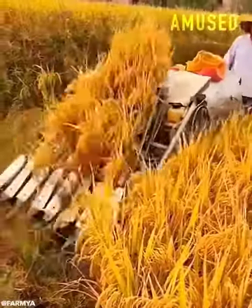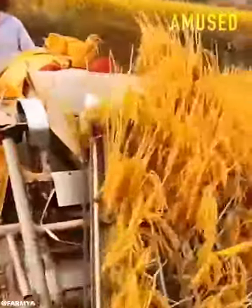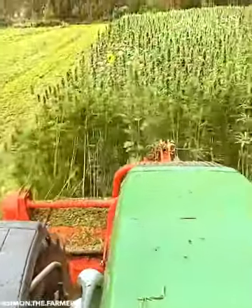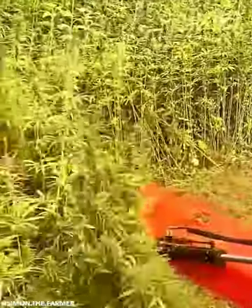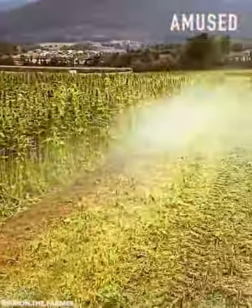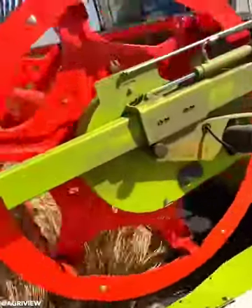A mini combine harvester threshes rice in a snap. Copious marijuana plants are harvested for the curing process. A Class Lexian 8700 grinds wheat, ensuring land fertility.